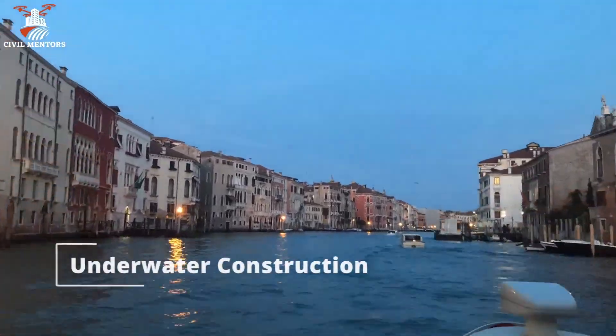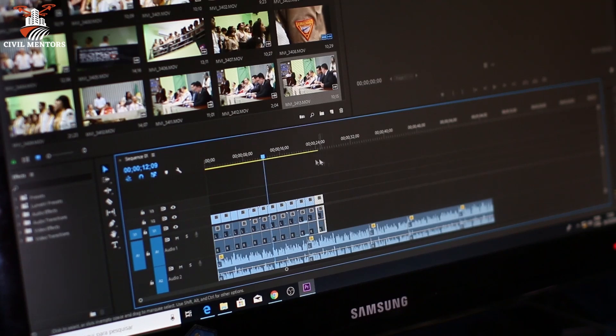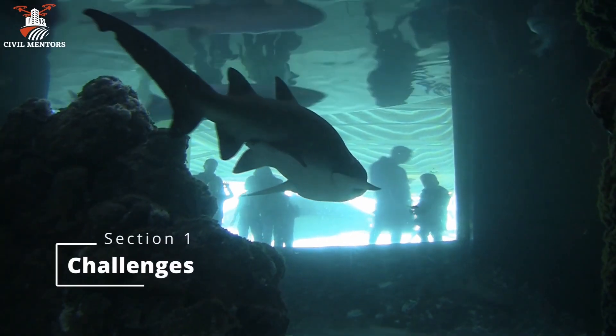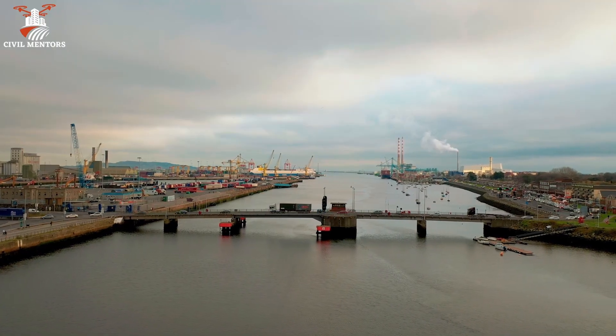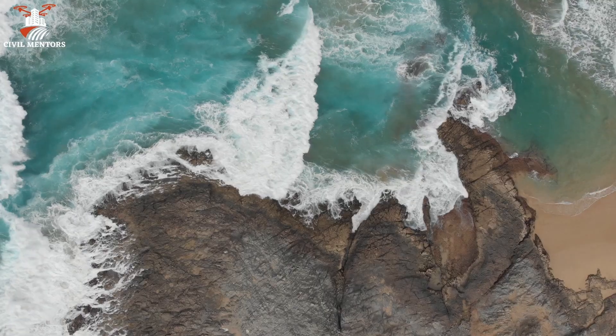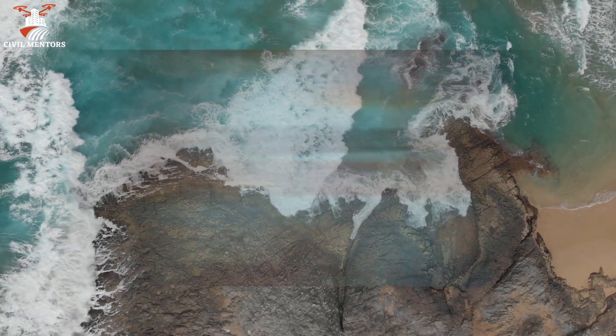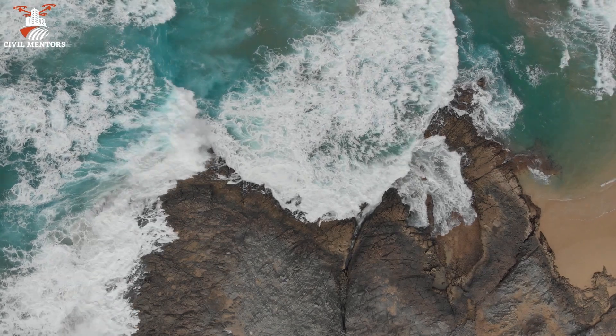Now let's dive into the steps involved in underwater construction. Section 1: Challenges of Building Underwater Structures. Building structures underwater presents a unique set of challenges that engineers must overcome. The harsh marine environment, which includes saltwater corrosion, high pressure, and unpredictable currents, can be detrimental to structures.